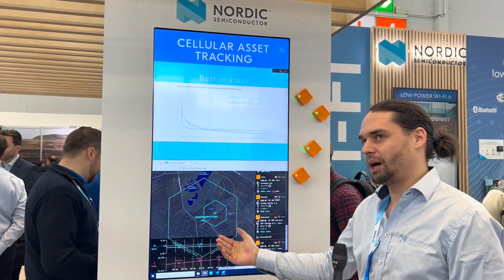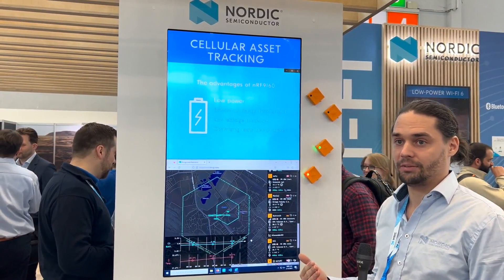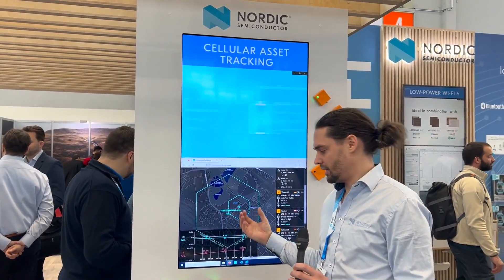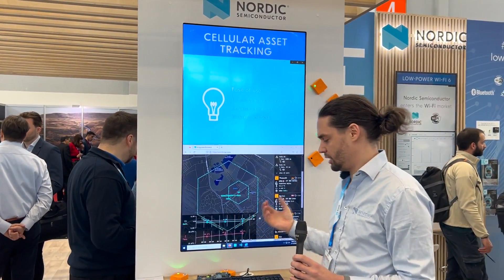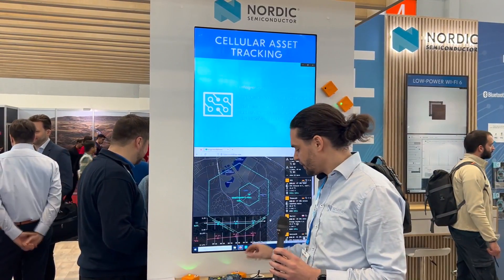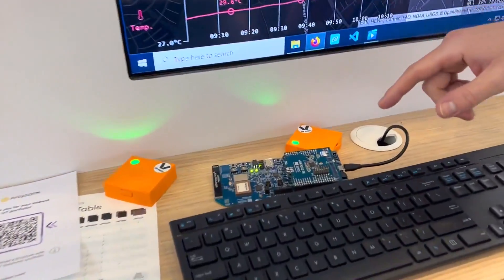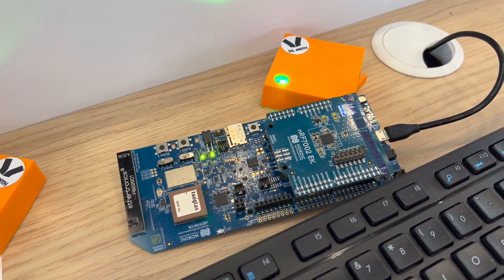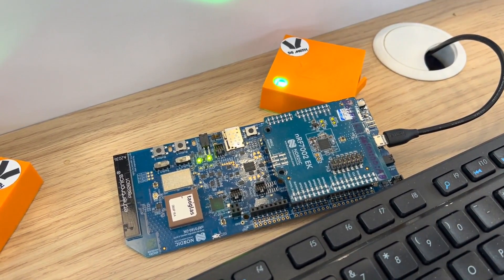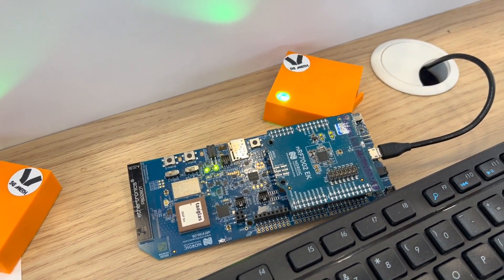If you want to use a bit less power than GPS but get more accuracy than multi-cell, what you can do is sniff Wi-Fi networks that are close by. We call this SSID-based Wi-Fi locationing. So we have a 9160 development kit with our NRF7002 Wi-Fi 6 companion IC on top. We check all the Wi-Fi networks nearby, gather information on what is close by, and send that to the cloud. The cloud then gives you back a pretty accurate representation of where you actually are.